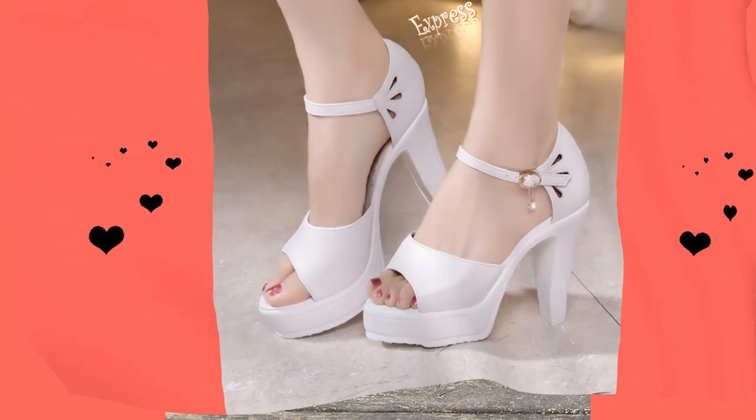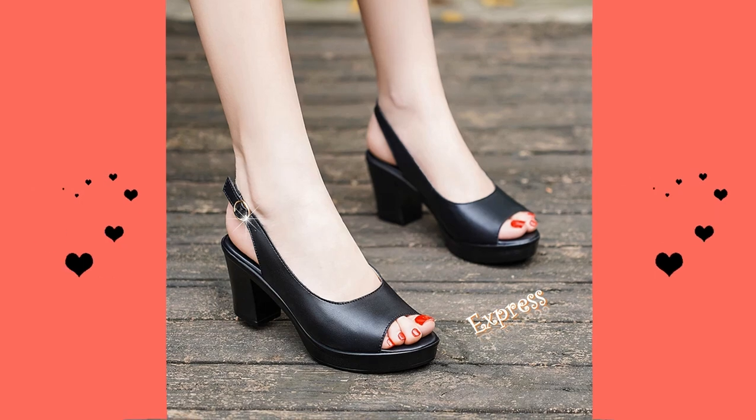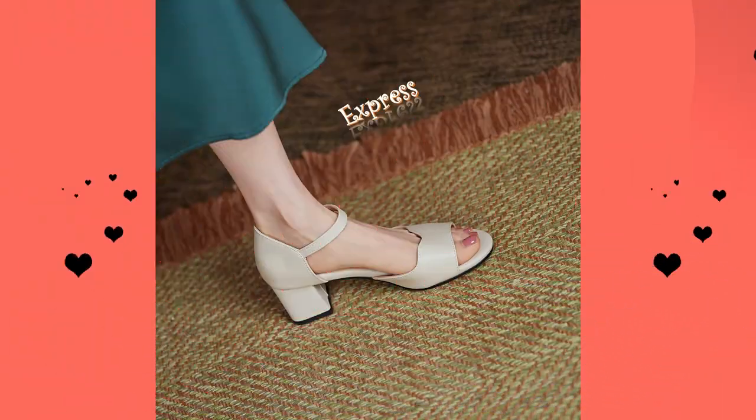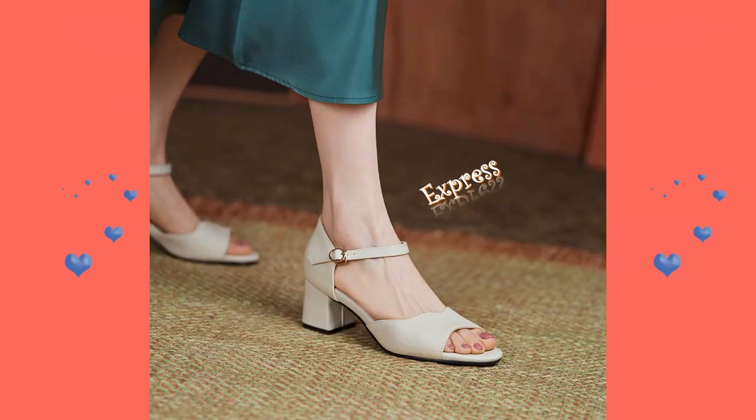For a more casual look, try a pair of strappy sandals or espadrilles. And don't forget to accessorize — a pair of statement earrings or a bold necklace can really elevate your look. If you're wearing open-toed sandals, make sure to give yourself a pedicure and show off those toes.